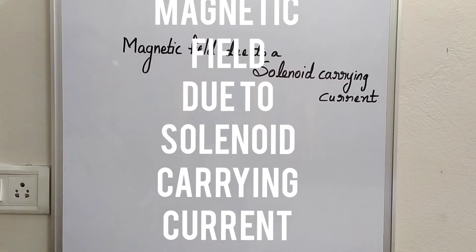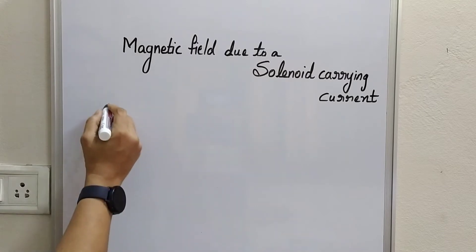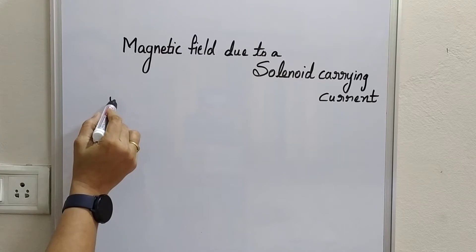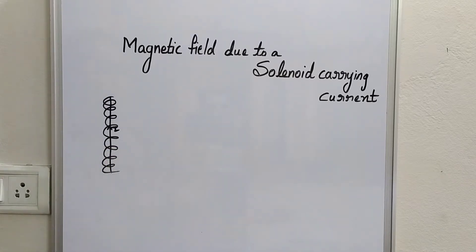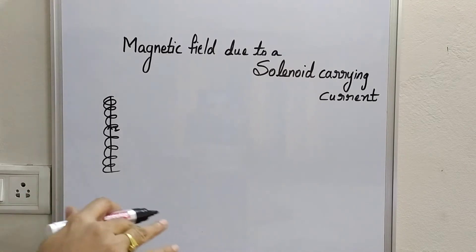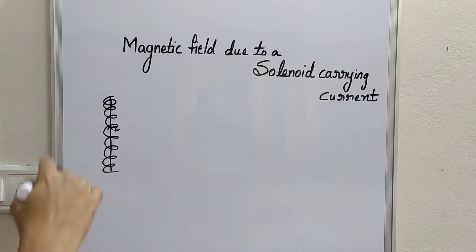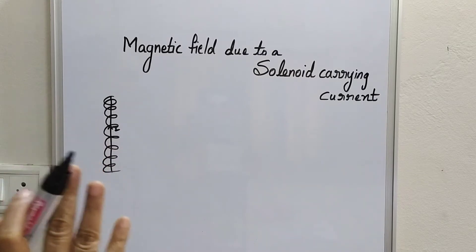Dear friends, in the previous videos on the same topic, magnetic effects of electric current, we have seen that for a straight current carrying conductor, a magnetic field is set up around it. Oersted's observation that a current carrying conductor behaves like a magnet, and we established that the magnetic field aligns itself in a plane perpendicular to the current carrying conductor, with field lines in the form of concentric circles.